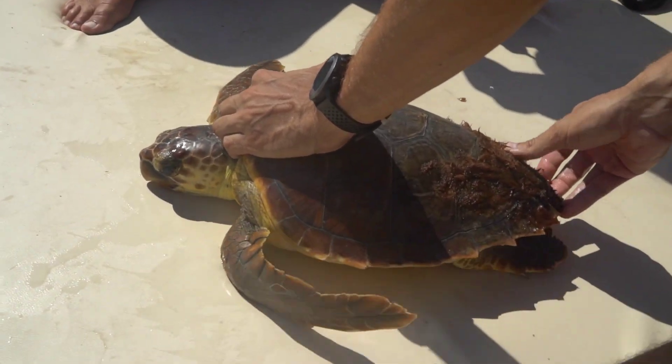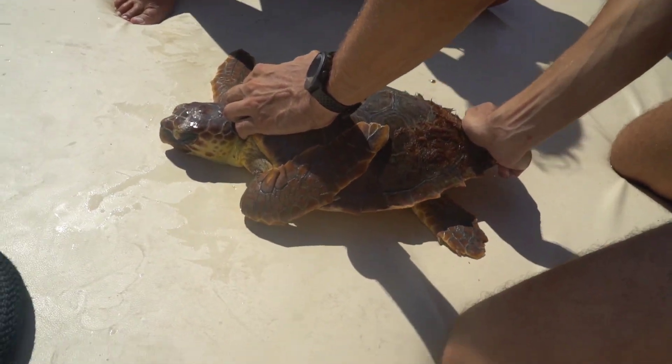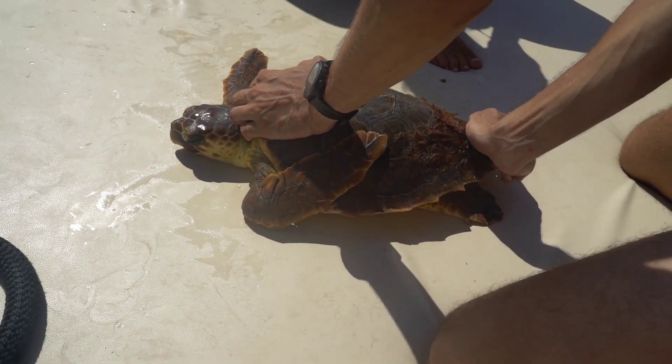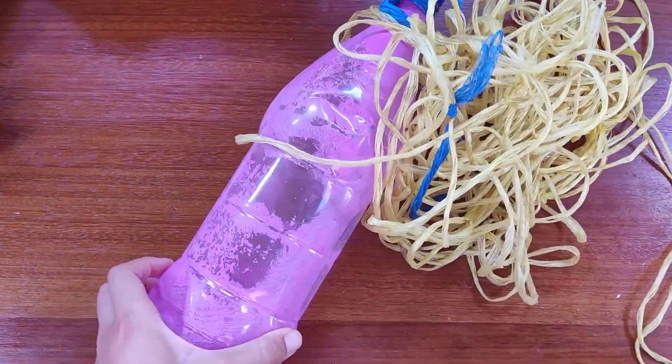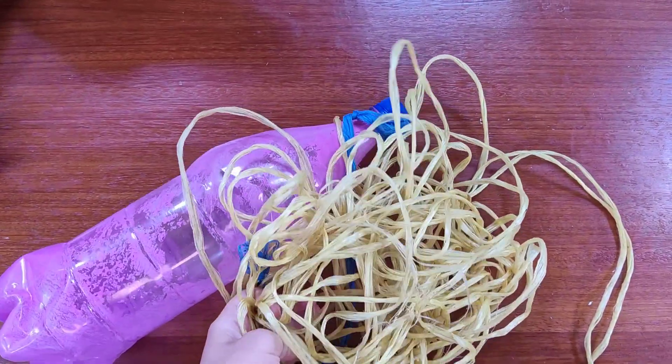This is a loggerhead turtle, which is facing problems such as the disappearance of their nesting zones, temperature increase, and, as I mentioned before, marine litter or ghost gear may play a deadly role as turtles can become entangled and die.